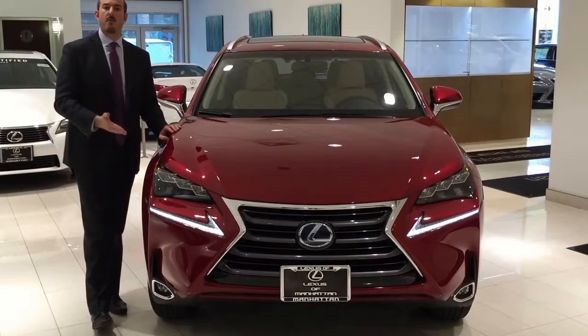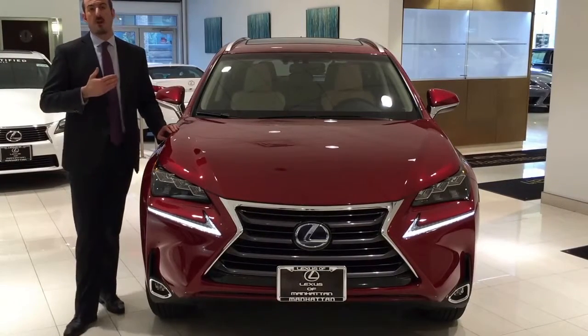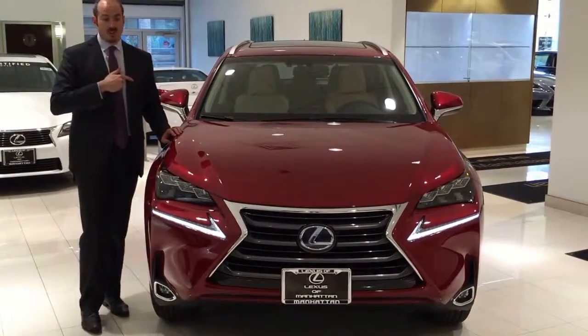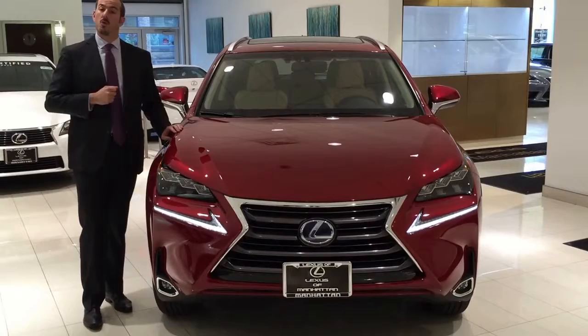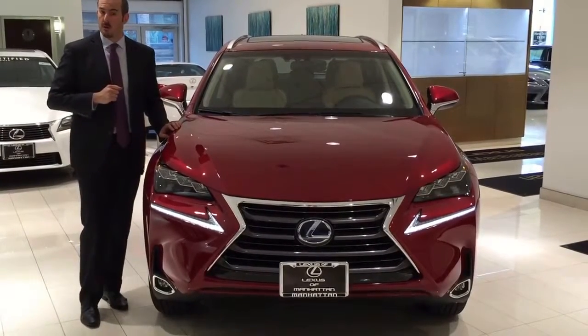The car is available in front-wheel drive or all-wheel drive and has an all-new engine, a four-cylinder turbo, which offers better performance and better economy than previously seen. The turbocharged engine has 235 horsepower and 258 foot-pounds of torque and averages, in the all-wheel drive model, about 24 miles per gallon.